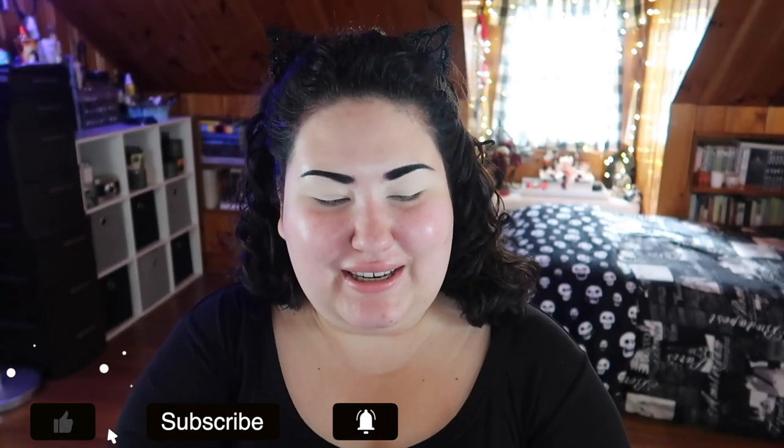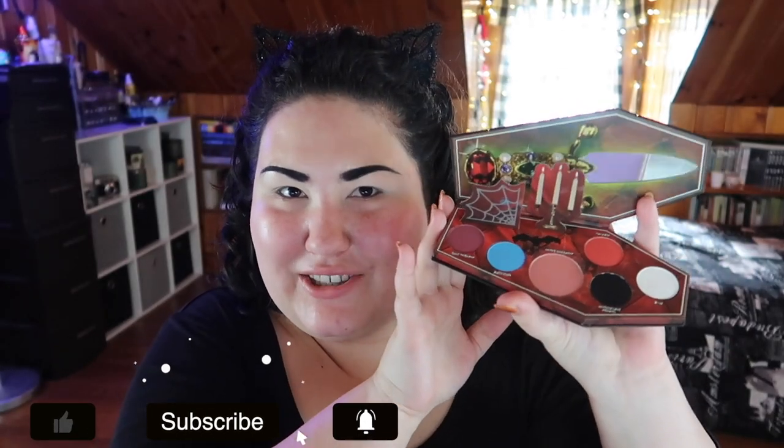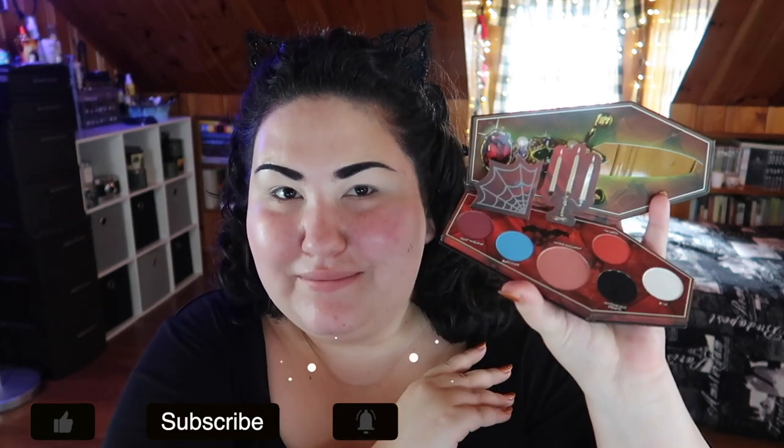Hello guys, welcome back to my channel, or if you're new, welcome! My name is Monica and today we're doing another spotlight on petite palettes — this time with an appropriately spooky brand and spooky palette. This is the Lunatic Cosmetic Labs Elvira palette, and first look at this packaging: stunning. Love it. Shades are spooky good.